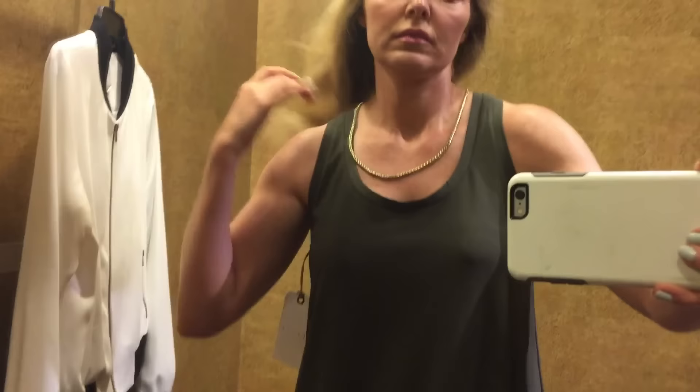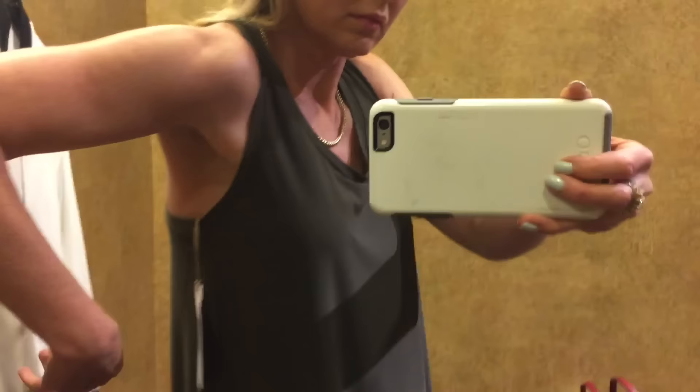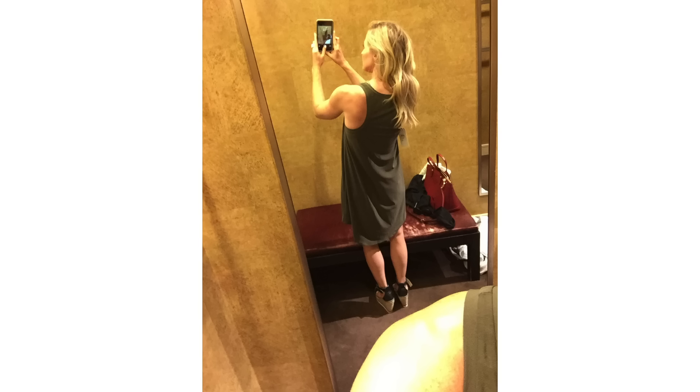The first is another tank dress — I know I'm on a tank dress binge. This brand I'm liking is called Leith at Nordstrom. This dress versus the other one I featured is actually very loose fitting, so it's not going to stick to you. It's a nice fabric and a nice cut. I like that army green color. I like the racer back in the back — I think that's sexy. It shows off toned shoulders and shoulder blades. I really enjoyed that dress.